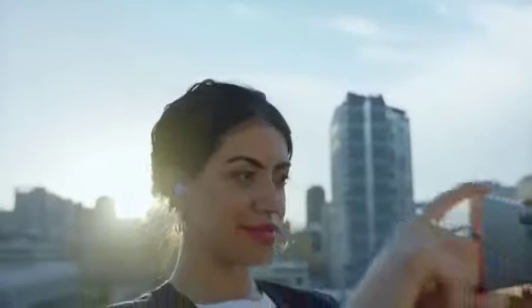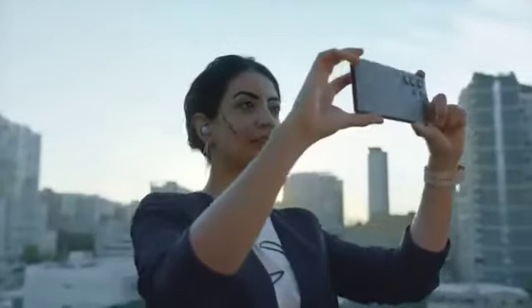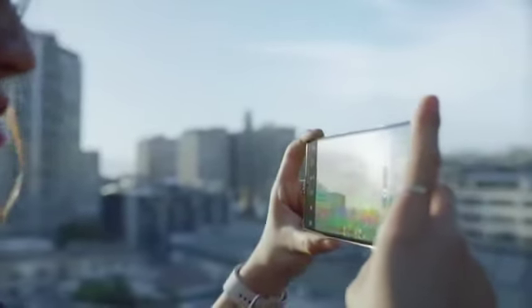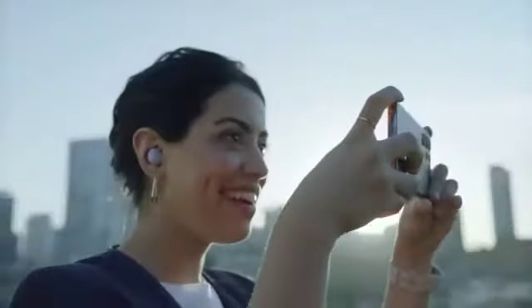Perfect time for one last photo with a 108 megapixel adaptive pixel camera. And with a 1750 nit dynamic AMOLED 2X display, S22 Ultra is still going strong.